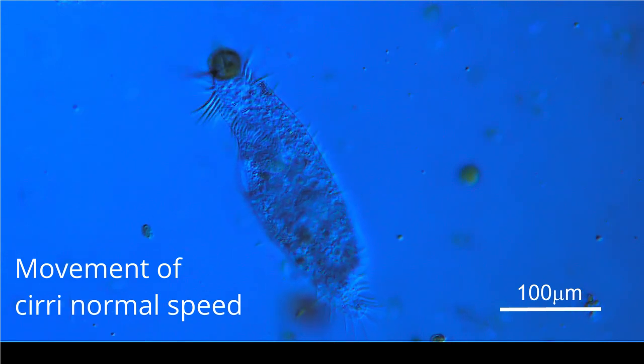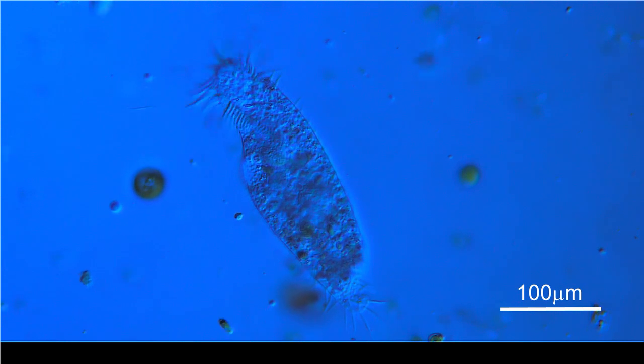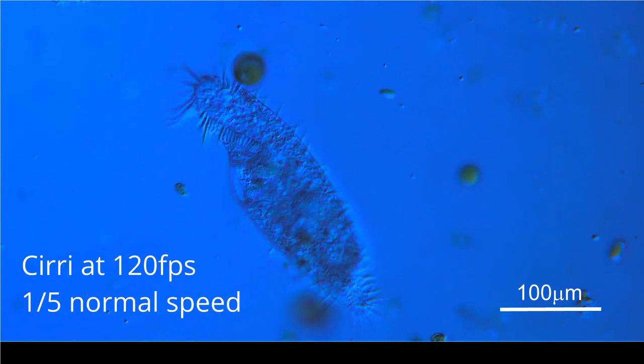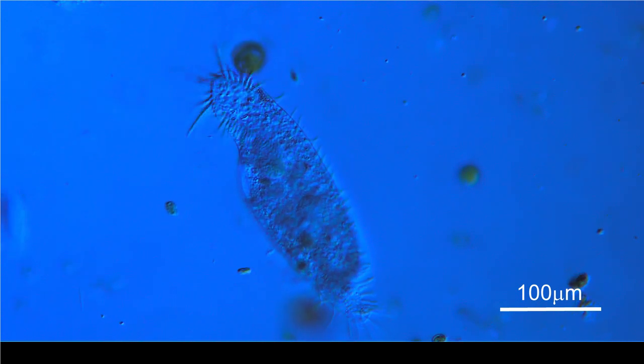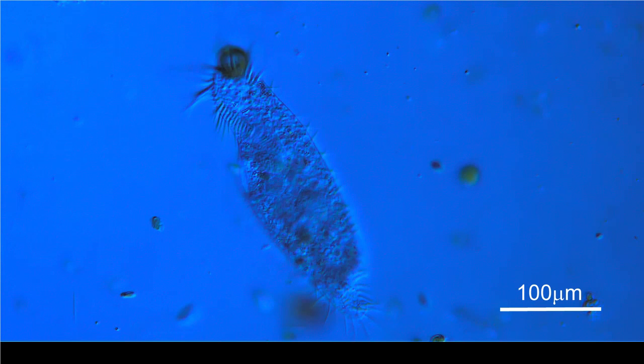This is a hypertrichous protozoan, possibly a Uroleptus, filmed at normal speed. This clip was filmed at 1/5th normal speed and shows the cilia moving at 120 frames per second.